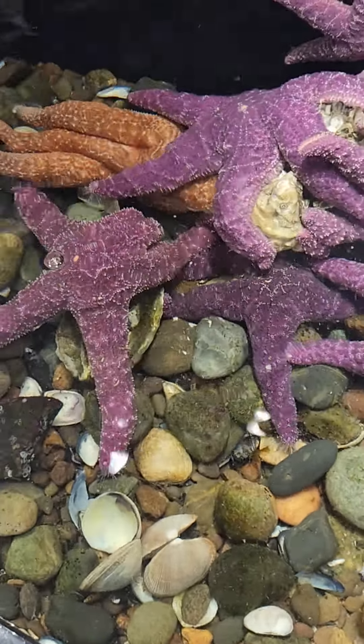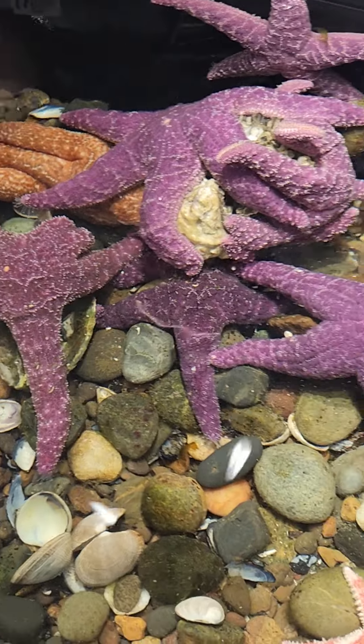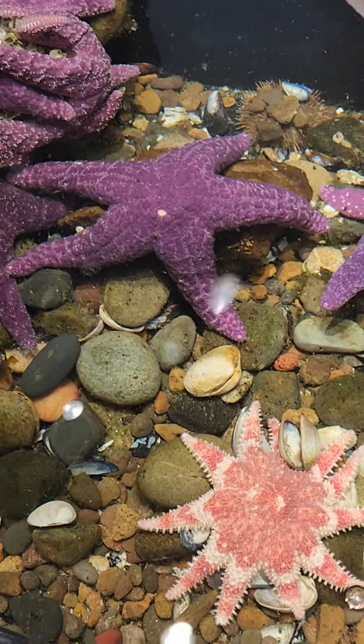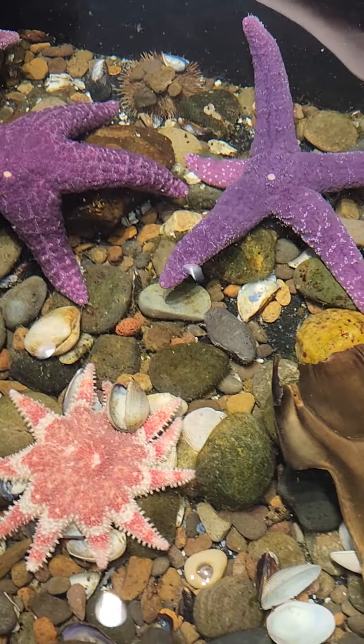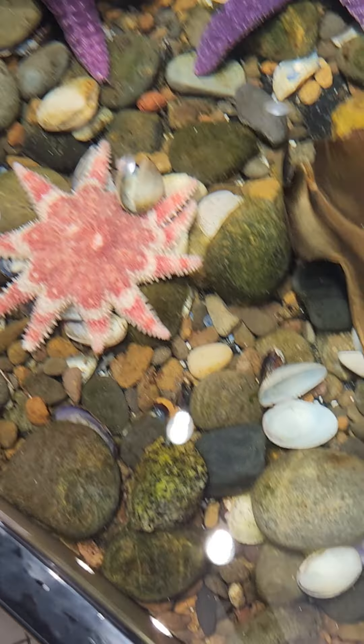These are all ochre stars, or even the purple ones? Yes, the purple ones especially are the ochre stars. I thought ochre was a shade of gold. They're more commonly purple, and then you can see them in orange and different color variations.